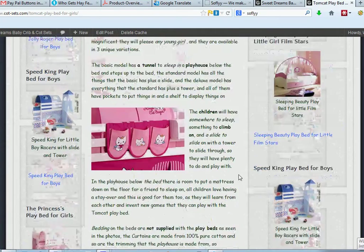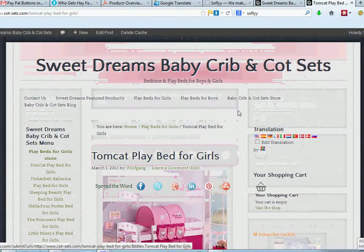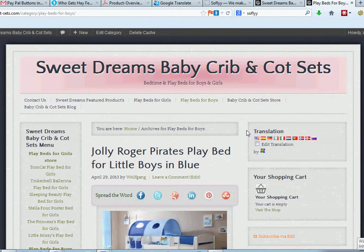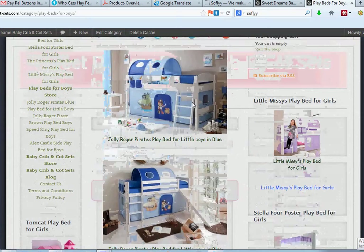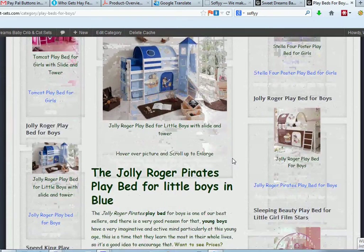Now it comes up with all Playbeds for Boys. You've got Chilly Roger — we come down here and it gives you a short description. To make it fairly obvious: if you want to see the prices, you need to click 'Continue Reading,' and it will take you to the sales page and give you a full description as well.